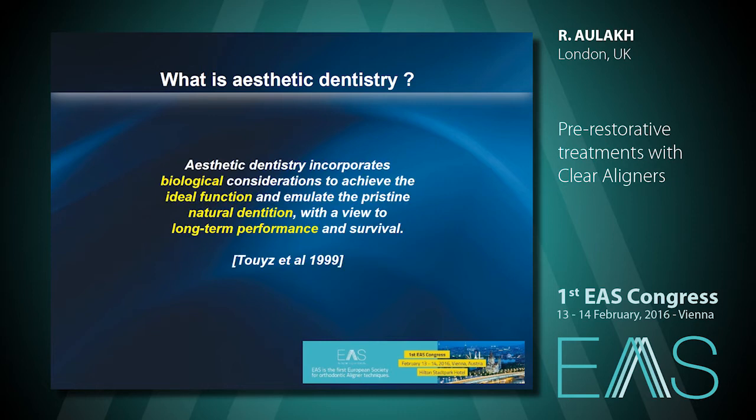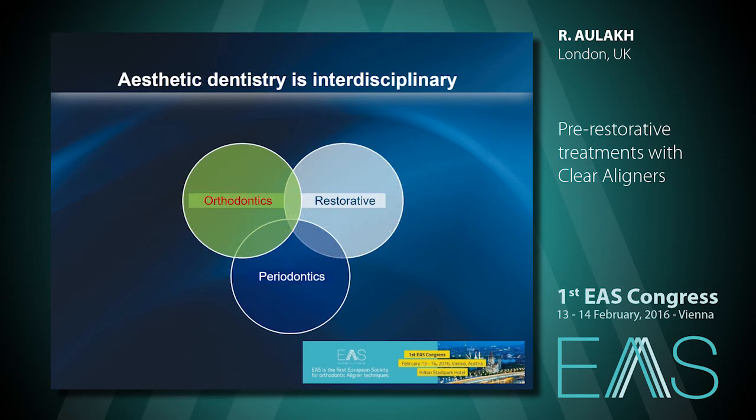I like this definition from a Canadian group. They talk about aesthetic dentistry incorporating biological considerations, ideal function, natural dentition, and long-term performance. Keeping this definition in mind, aesthetic dentistry is interdisciplinary — it will have orthodontics, a restorative component, and also periodontics. As Dr. Werner has also pointed out, what is common to all of these is actually functional occlusion. That is what makes these things all work. If that is not there, it will fail.